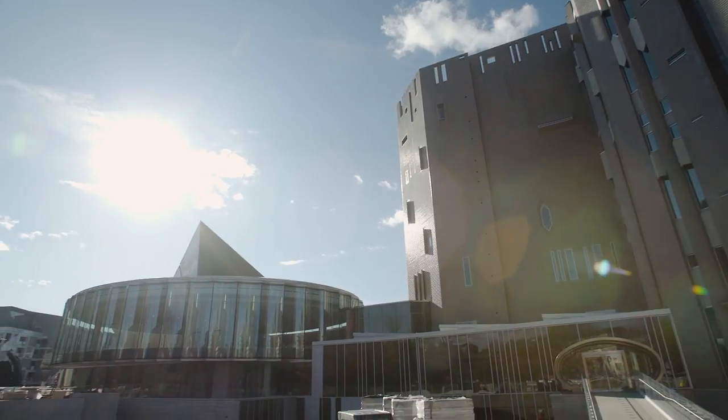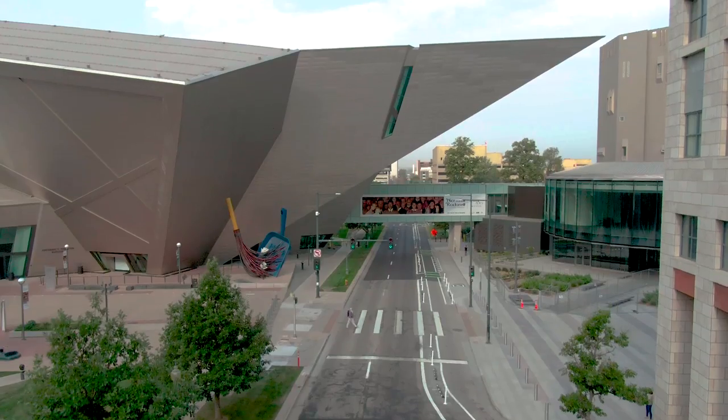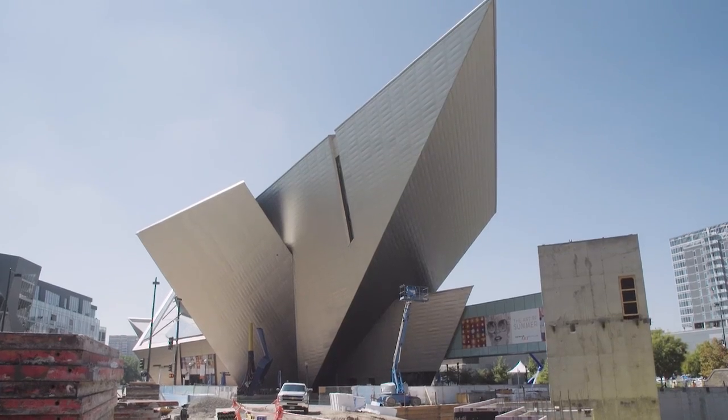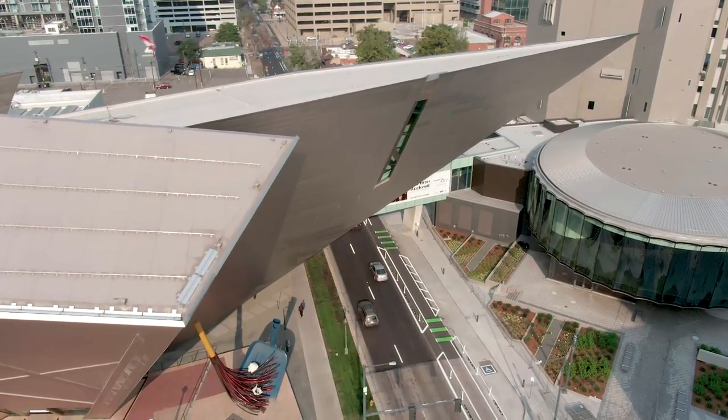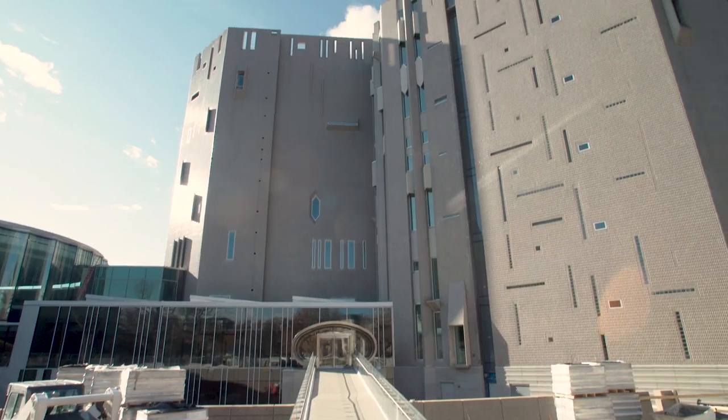This is a complex of buildings that are very different. The Hamilton building is very exuberant in the way that it has lots of angles and projects out over the street. The Ponte building is very strong and statuesque.